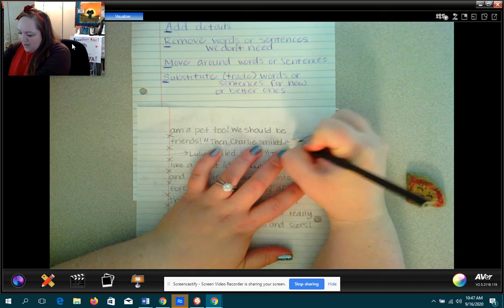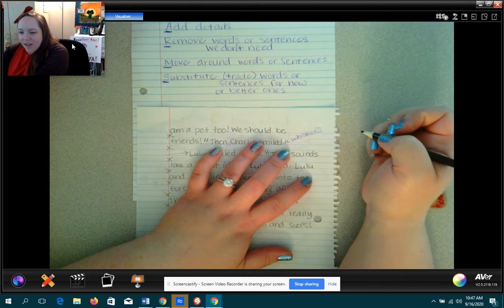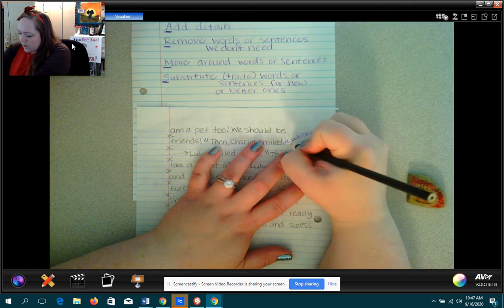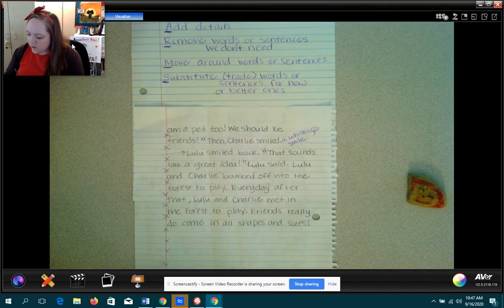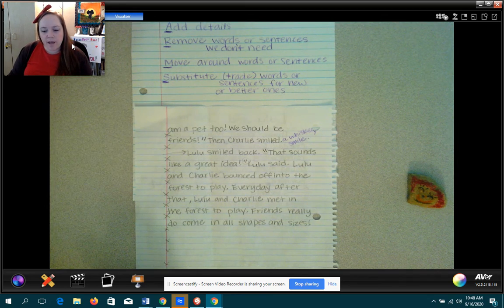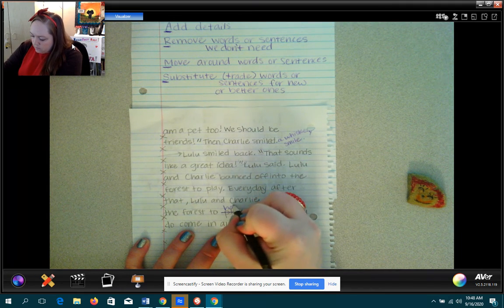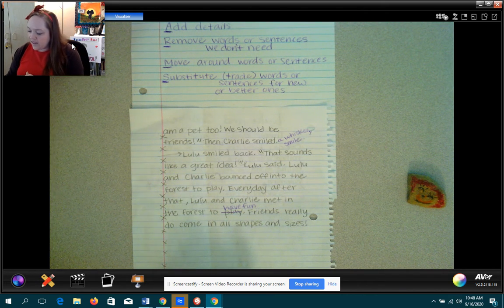Then Charlie smiled — I'm going to add it here. Should I say 'whisker-filled'? No, I like 'whiskery.' I'm not sure if it's a word — I need to look it up in my dictionary. I'm going to do that when we get done. A whiskery smile. Lulu smiled back. 'That sounds like a great idea,' Lulu said. Lulu and Charlie bounced off into the forest to play. Every day after that, Lulu and Charlie met in the forest to play. I said 'to play' twice in a row — maybe instead of 'to play,' I'll say 'to have fun.' I could have said 'to play' and then listed a specific game, like 'to play tag,' but I think I like 'to have fun.'